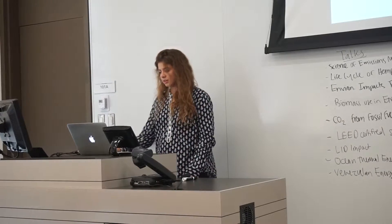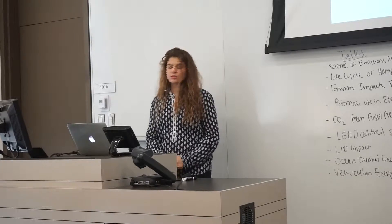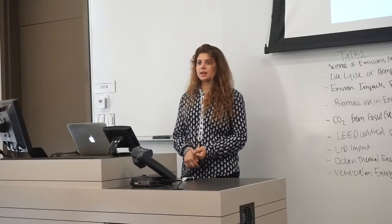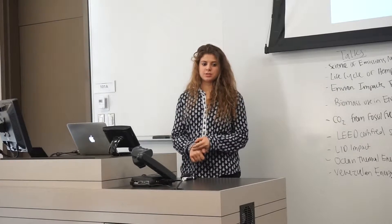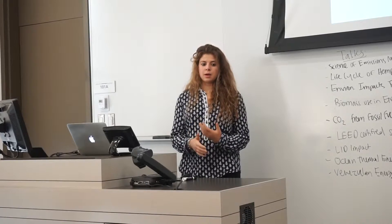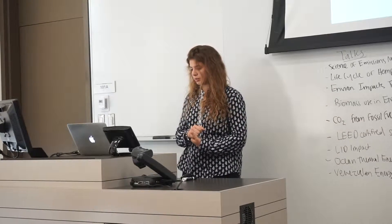VOCs are volatile organic compounds. These are organic compounds that contain carbon and easily evaporate at room temperature. Since they easily evaporate at room temperature, they're more likely to become incorporated into the air and form ozone and create pollution.